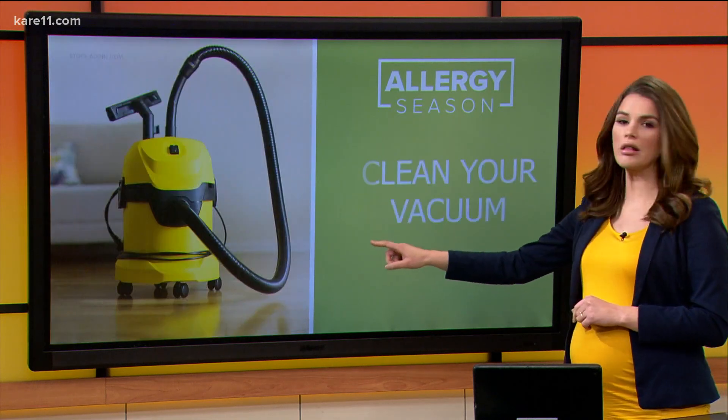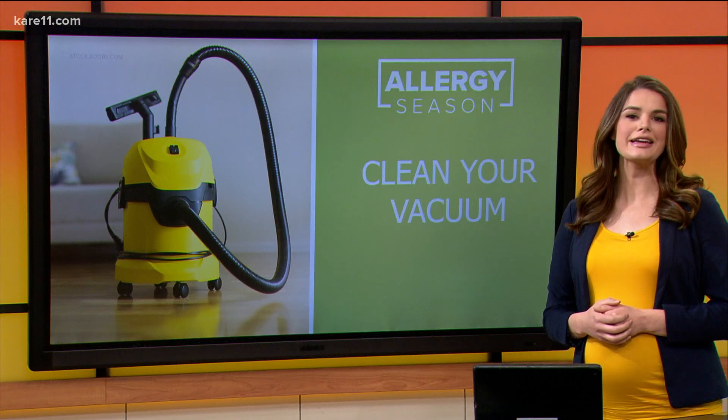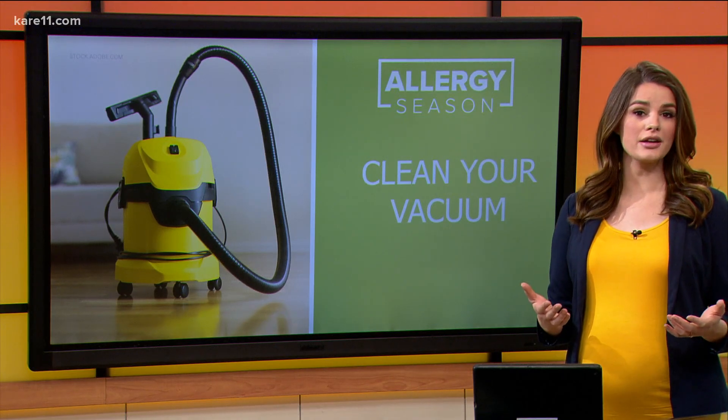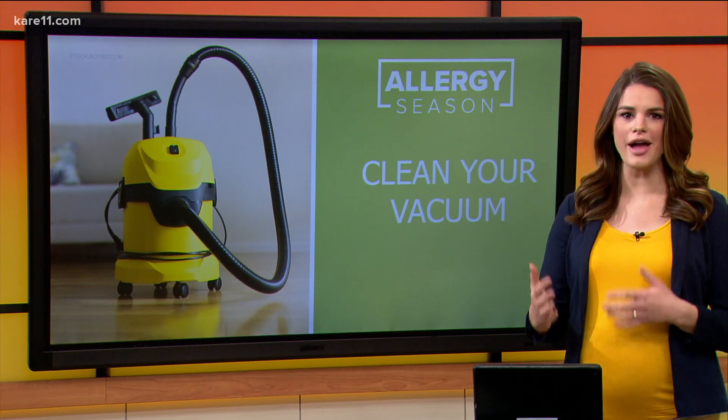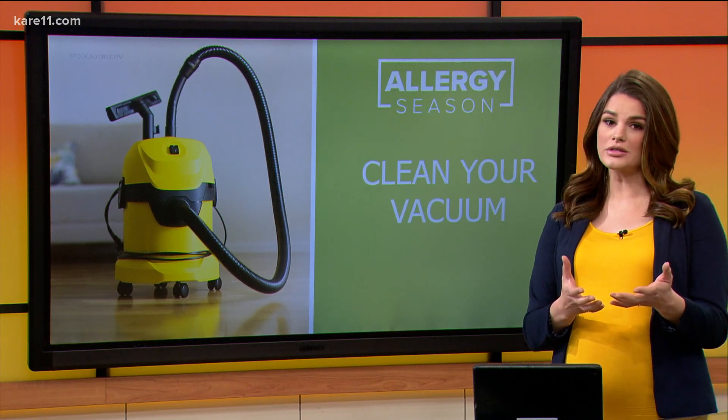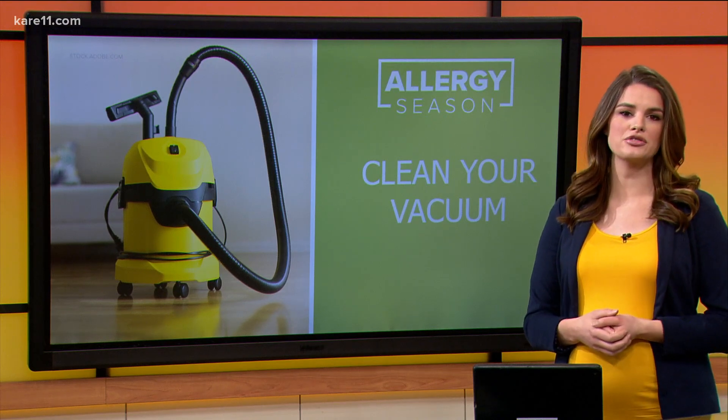One completely free option that we can all get behind is to clean your vacuum. This time of year vacuums tend to get a lot of use, and a dirty vacuum can stir up all sorts of allergens and make your sniffling and sneezing even worse. Every model is a little different, so check the manufacturer instructions before you take apart your entire vacuum to switch out that filter.